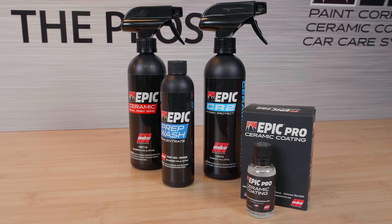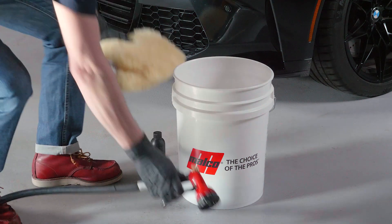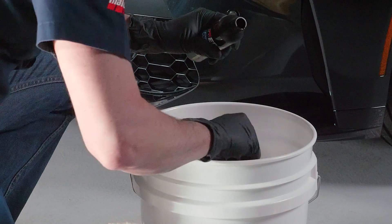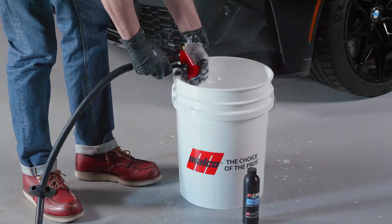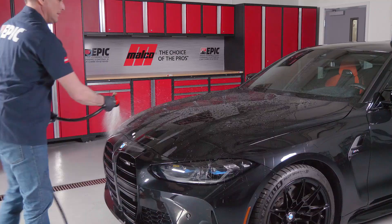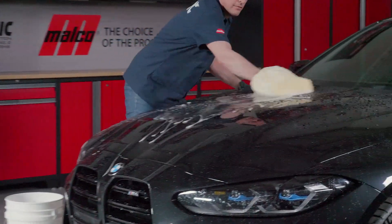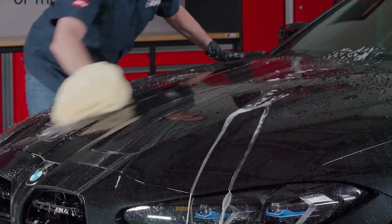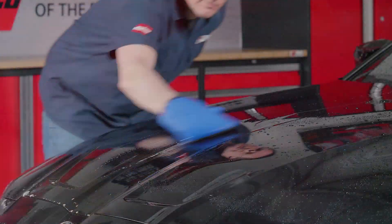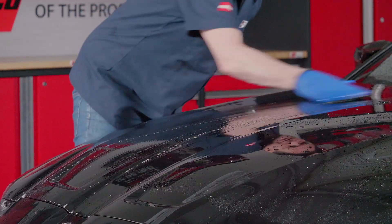Today we're going to show you how to properly apply the Epic Pro Ceramic Coating onto a vehicle. Proper vehicle preparation is critical. Start with the Epic Ceramic Car Wash diluted 1 to 128. This car wash produces large quantities of hard-working suds designed to remove dirt, road film, and other automotive soils quickly, easily, and thoroughly.